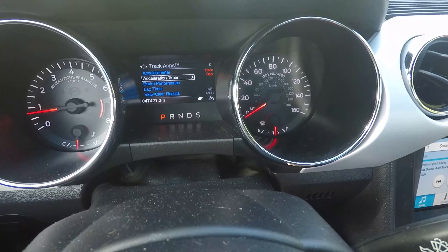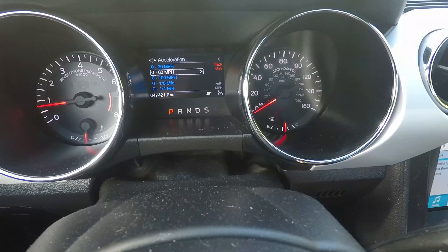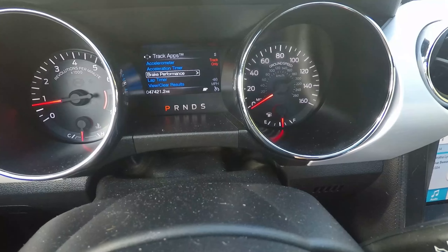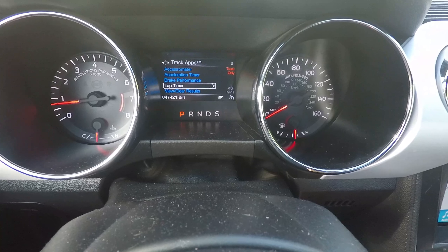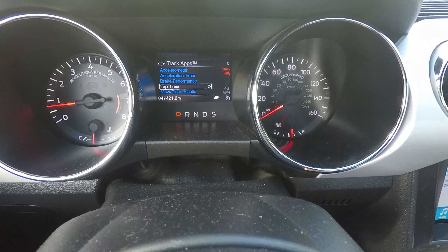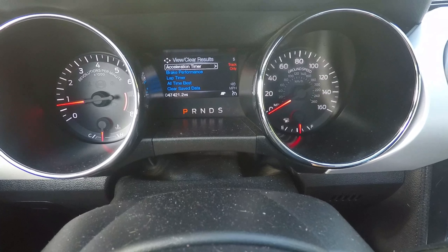You've got the acceleration timer — zero to sixty, zero to thirty, zero to a hundred, eighth mile, and quarter mile. You can also test out your brake performance: sixty to zero or a hundred to zero. And you have a lap timer so if you're at the track you can time yourself, and you can view and clear all the results.